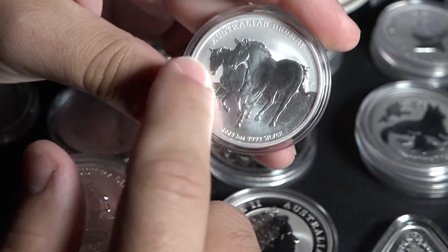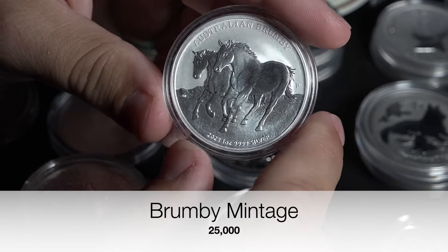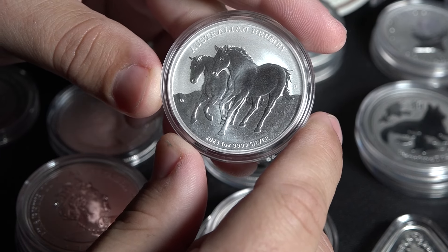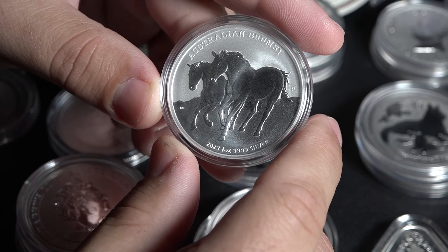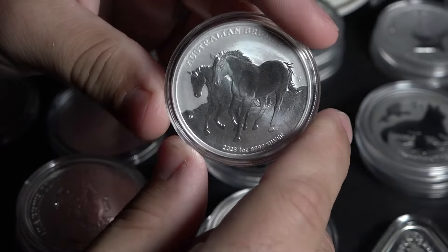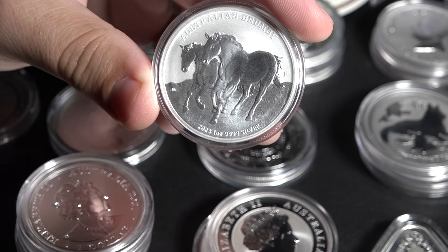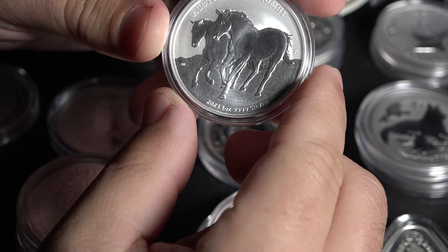Every year the artwork changes, and it is fairly low mintage. This is a series that should definitely be considered if you are somebody who collects probably more than stacks, because these do have a little bit of a premium on them, but they're also beautiful collector's items. The Brumby is a beautiful and fantastic coin from the Perth Mint, and is something that I think is worth considering.